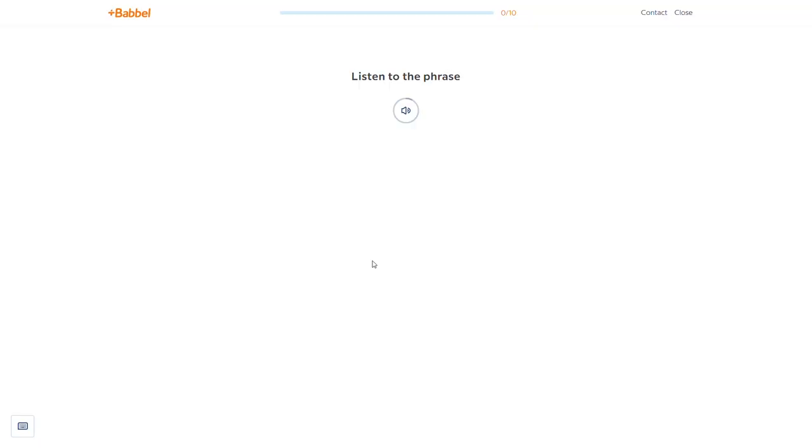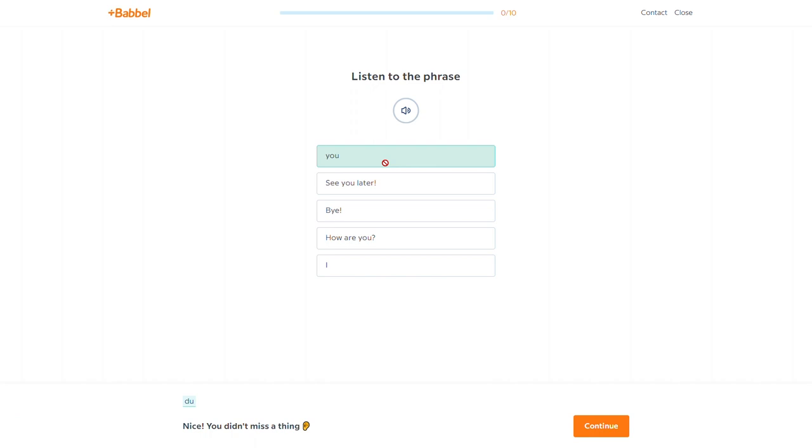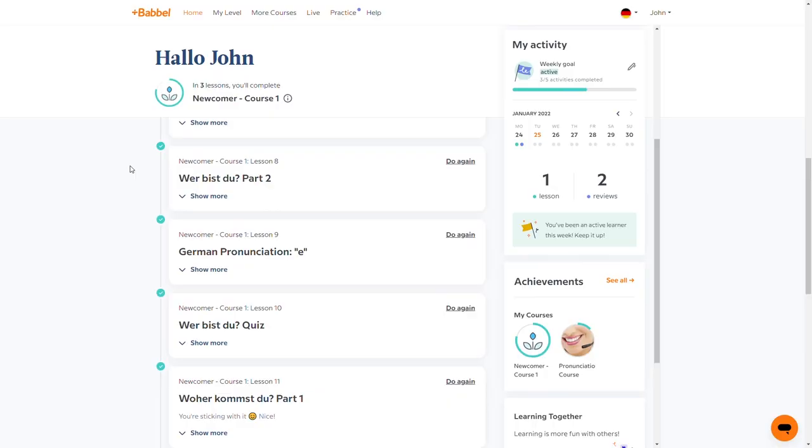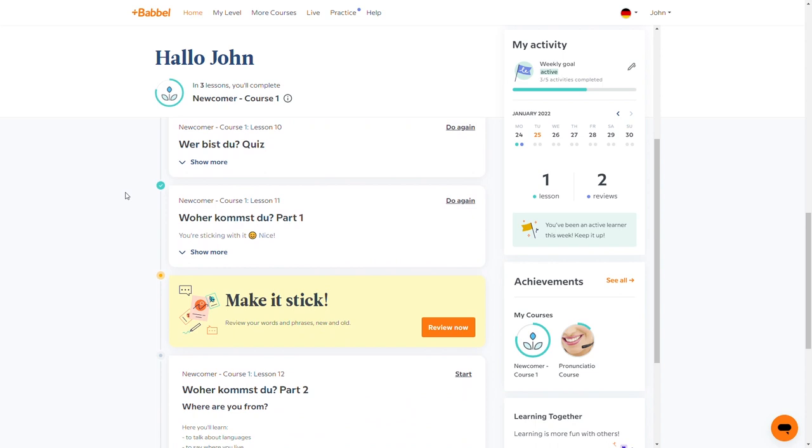Seeing vocab time and time again makes it sink into your long-term memory. Number four, I love the guidance that Babbel provides. From the second you log in, it's clear exactly what lesson you're on and what you need to learn. I personally hate courses that are self-driven and up to the user to decide what to study and when — I sort of want my hand to be held throughout the process. Babbel's great about this: your progress through the course is clear as day and you never feel lost or confused. It's just a very smart, streamlined setup, and their user experience is awesome with a modern interface and a sleek look.